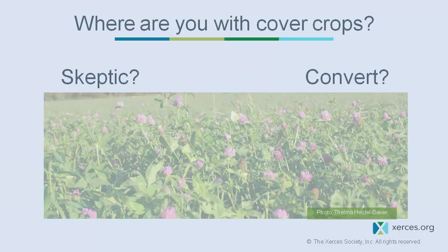I'm going to try to take a break about halfway through to pause for questions, but if you want to ask anything along the way, please speak up. I want to ask you a few questions to begin with: where are you with cover crops — between skeptic and convert? You might be somewhere in the middle, or skeptic and convert all at the same time.